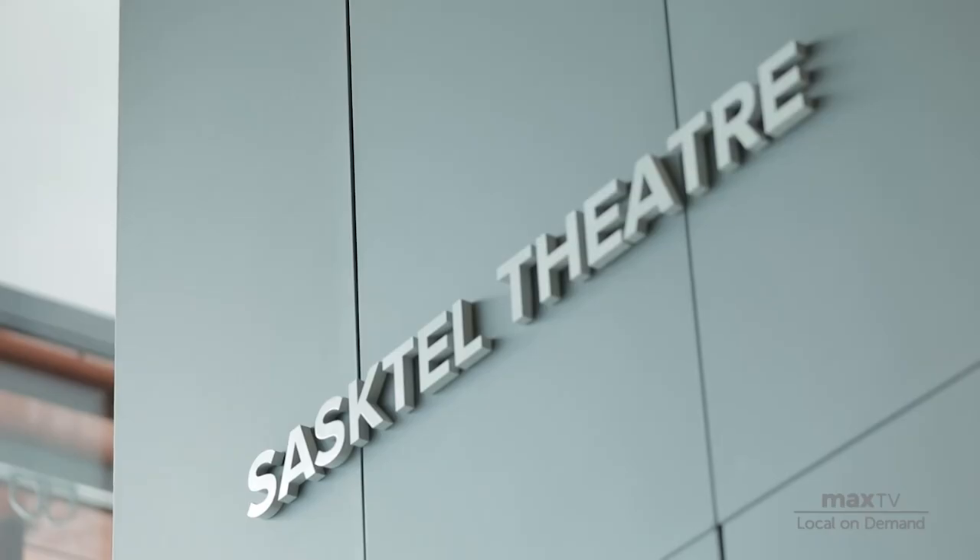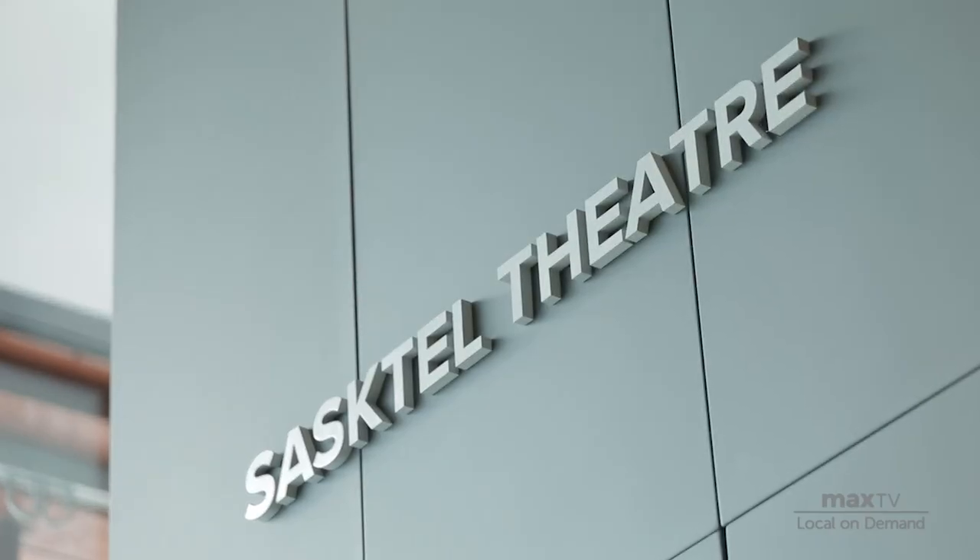We also have the SaskTel Theatre, which features films usually on Friday nights and on the weekend. It's also a space where you can occasionally catch an artist talk or other lectures through the year.